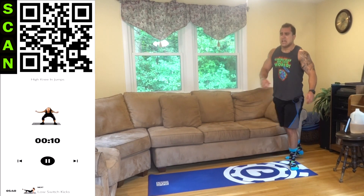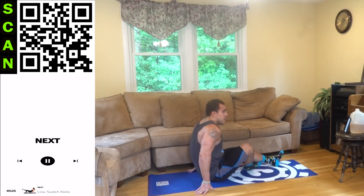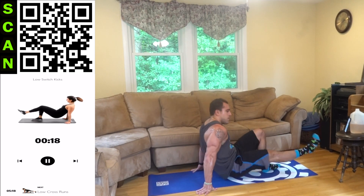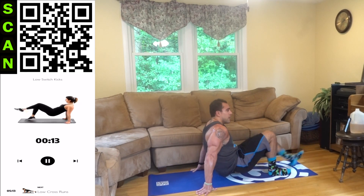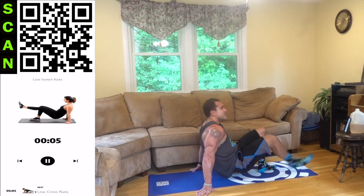Half time. Come on. Going to low switches. Right into it — kick those legs out, hold yourself up with those arms, squeeze the core. Half time. Keep going, aliens — you always got more in the tank. Fight. Going to those low cross runs.